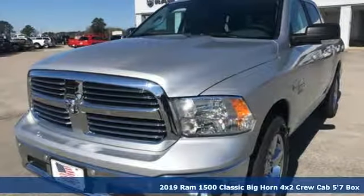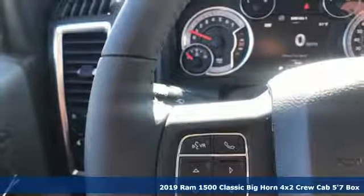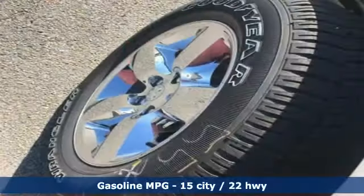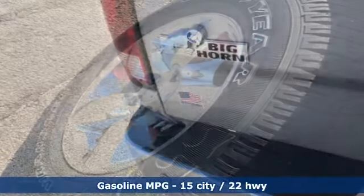Here's a new 2019 1500 Classic. Ram gets the job done. Features include automatic transmission, heavy duty shocks, driver selectable mode, active grille shutters, and streaming audio.